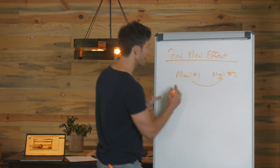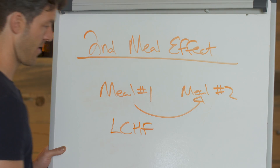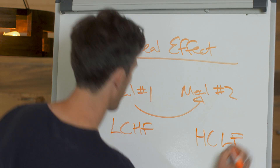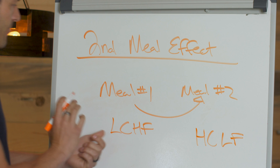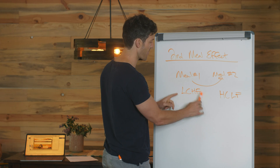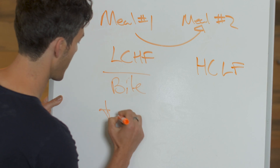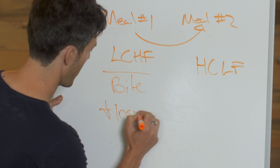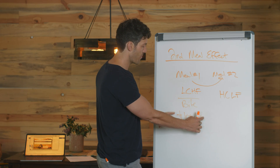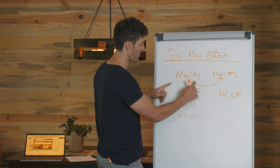Here's a real-life example. Let's say meal one is low carb, high fat, and meal two is high carb, low fat — the inverse. To break down a low carb, high fat meal, you need things like bile, you don't need much insulin, and you need pancreatic lipase. From the gastrointestinal tract level to the post-meal processing level, there are a lot of differences in how this meal is metabolized.